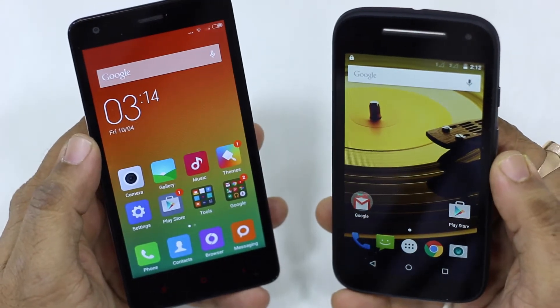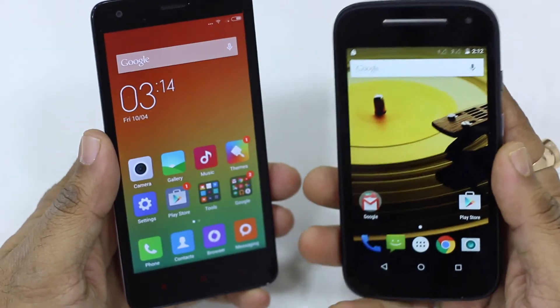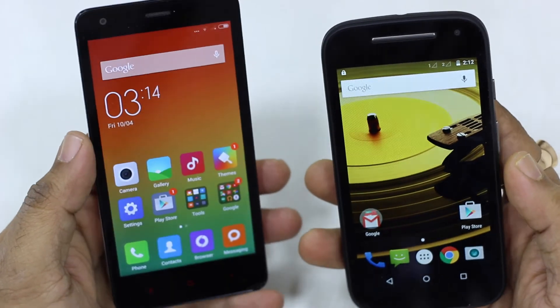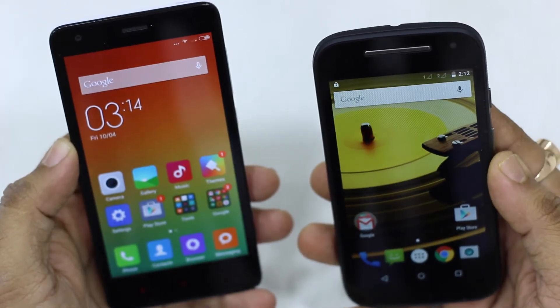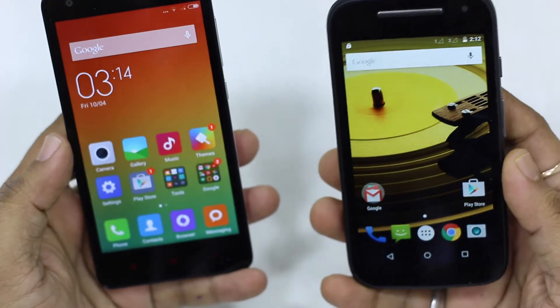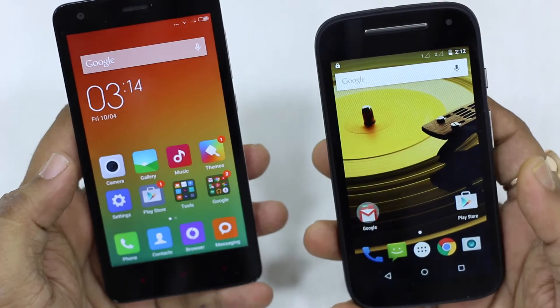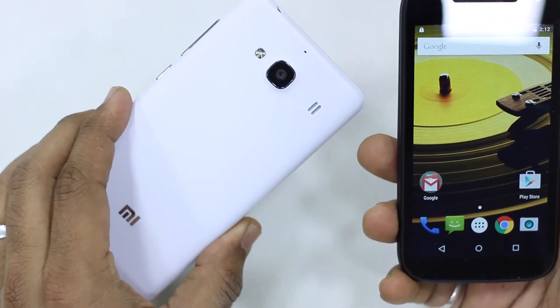Hey folks, Parshish here for TechnoSpot.net. In this video I'm going to compare Moto E 2nd generation with Xiaomi's latest budget phone Redmi 2. Both of these phones are priced at 6999 and are pretty decent phones, but there are some differences that will make you choose between them.